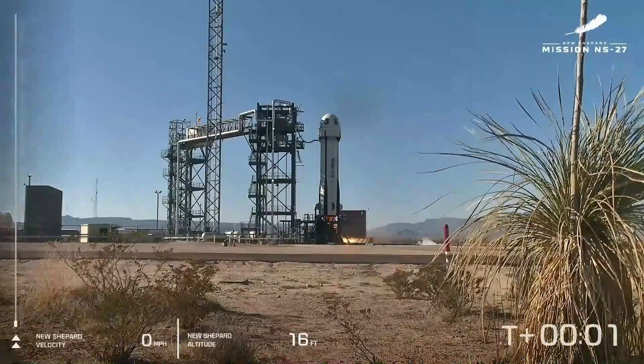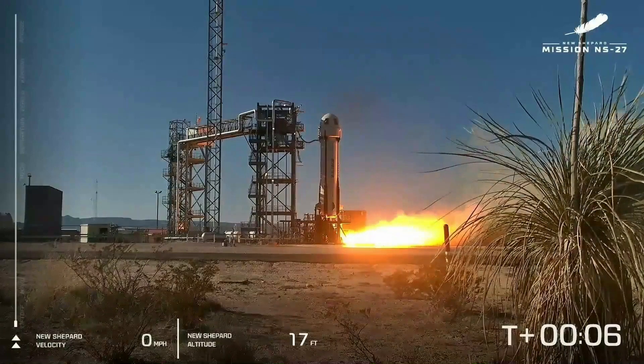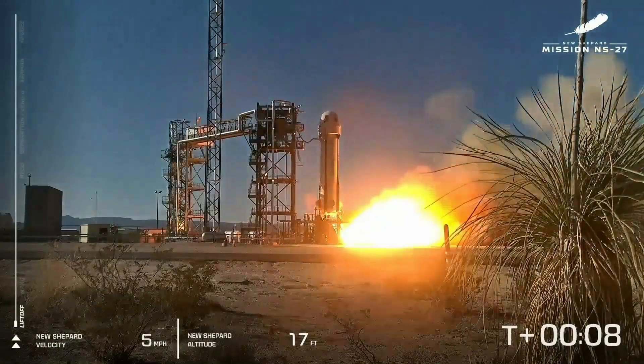T-minus 10, 9, 8, 7, 6, 5, 4, Command Engine, 2, 1, Ignition.